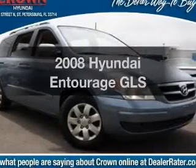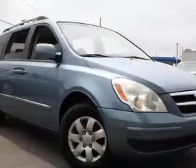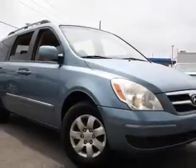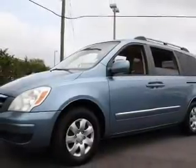Presenting the 2008 Hyundai Entourage. Everything you need under one roof with this great vehicle. With a solid 6-cylinder engine, the powertrain includes front-wheel drive that responds smoothly to its 5-speed automatic transmission.